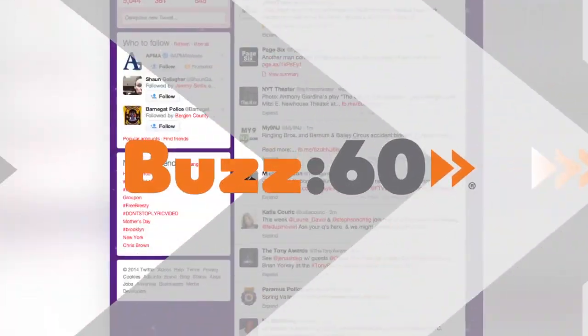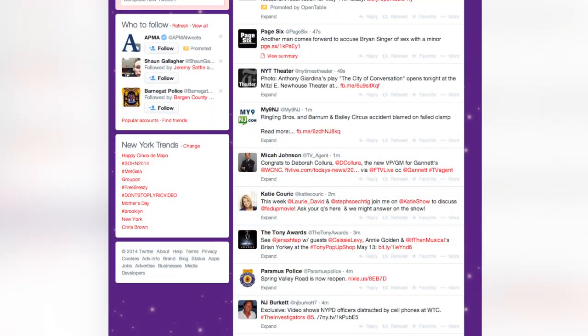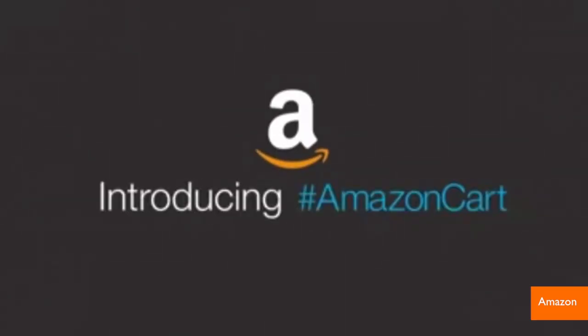There's a new way to use Twitter, but be ready to embrace the hashtag. Hey guys, I'm Leigh Sheps, and now you can start shopping through the social media site. Check out Amazon Cart.